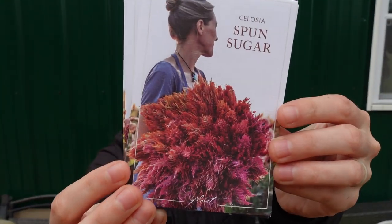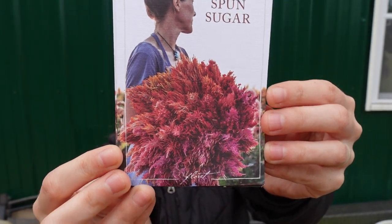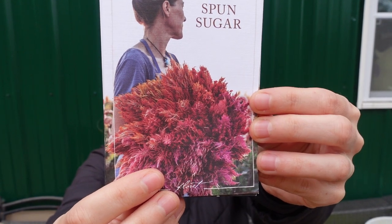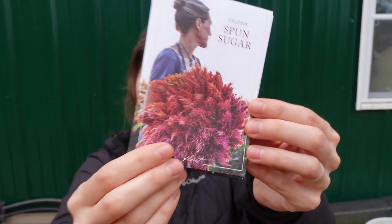So I got mostly celosia and zinnia seeds. We've got two celosias — the first one is Celosia Sponge Sugar. I'll try to do a little close-up so you can see what it looks like. It's a mix of buff peach, rose pink, blush, and soft orange.